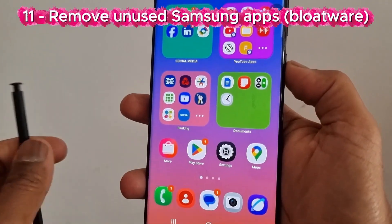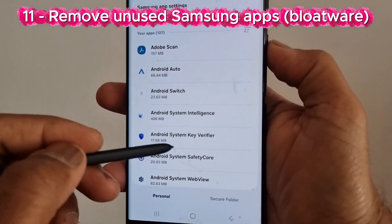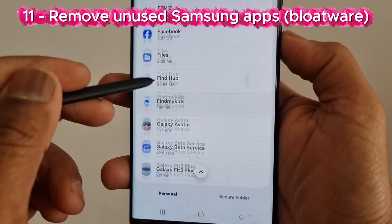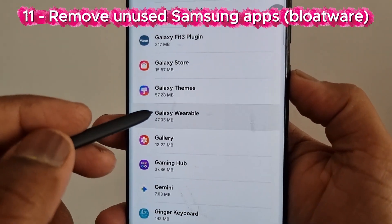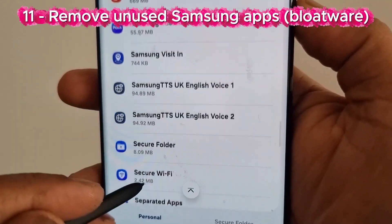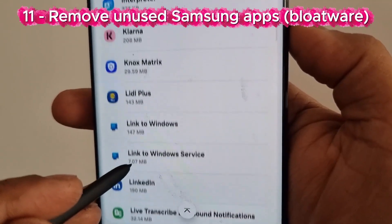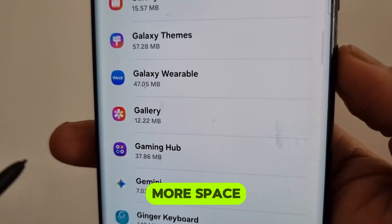Number 11: Remove unused Samsung apps — bloatware — via Settings. Go to Settings, tap Apps. Here you can find Samsung factory-installed apps which we don't normally use. Try to uninstall them to acquire more space.